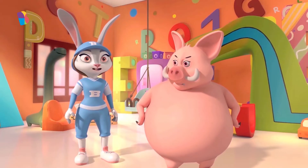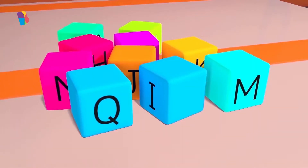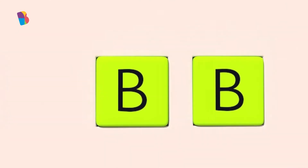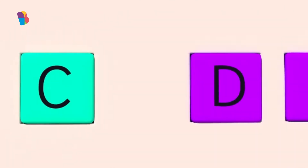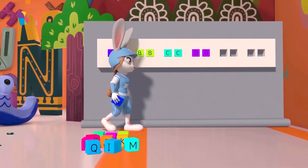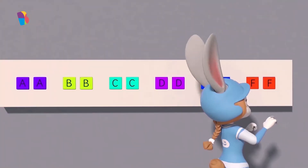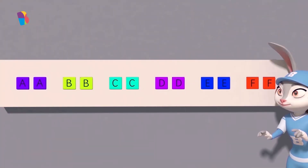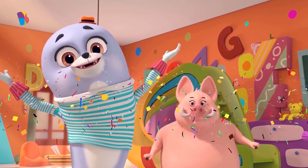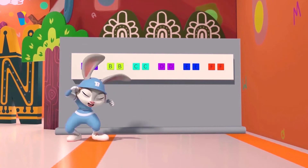Bunny gets to go first. The first pattern you have to complete starts with AA, followed by BB, CC, and then DD. What letters do we need to complete this pattern? Bunny thinks it's EE and FF. Is that correct? Yes, it is! Absolutely correct! Bunny has got off to an excellent start!